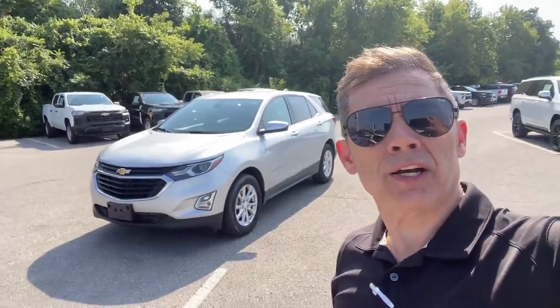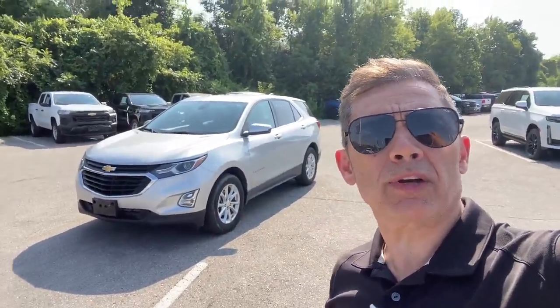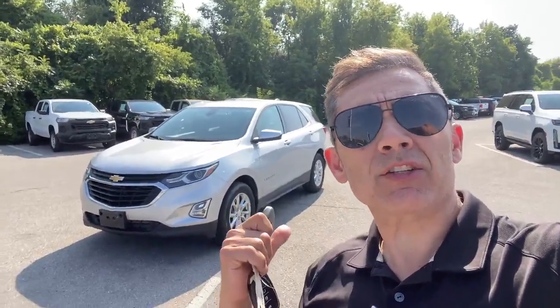Hello all you Equinox shoppers out there. It's your best friend in the car business, Paul Rodriguez at Fin Chevrolet, with the latest Equinox trade-in we just got. Let's flip the camera around and get started.